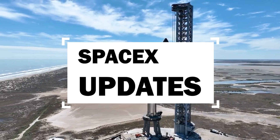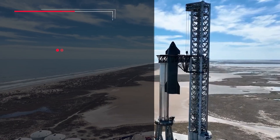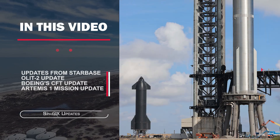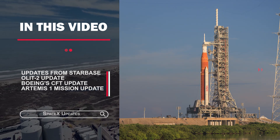Hello guys, let me take you through a new video of SpaceX updates. Today, let us take a look at what's happening at Starbase, an update on Boeing's Starliner mission, and finally the Artemis 1 mission update.